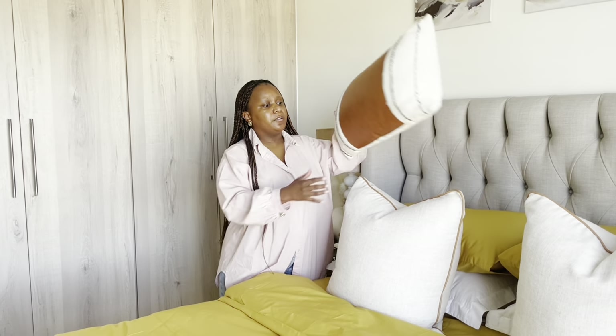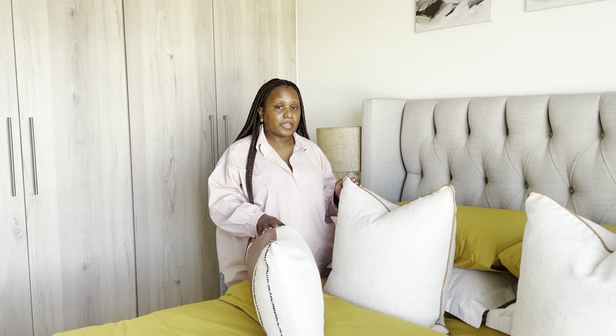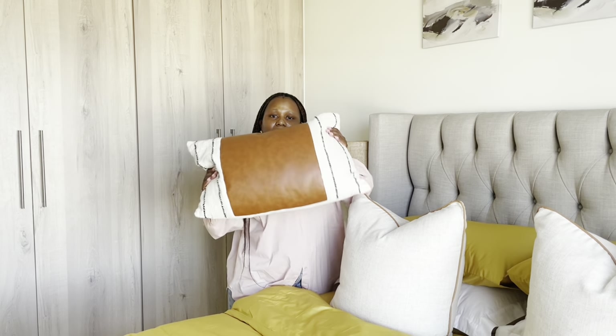The mattress for the main bedroom and the guest bedroom are both from Dial-a-Bed. These scatter cushions are from Mr Price Home — I really love this brown detailing. There's also a decorative pillow, also from Mr Price Home.